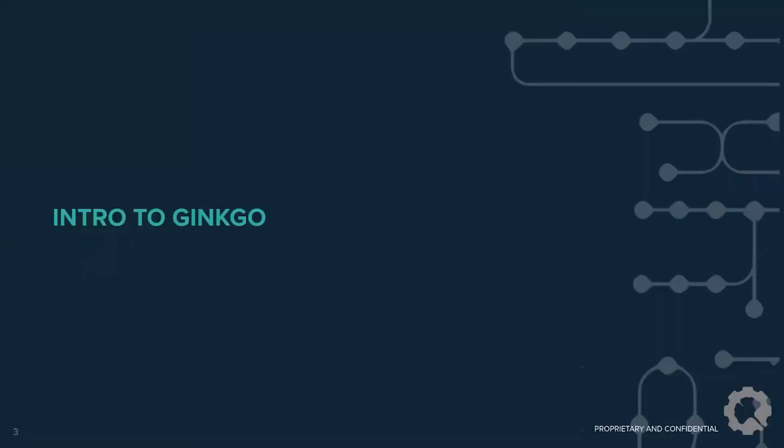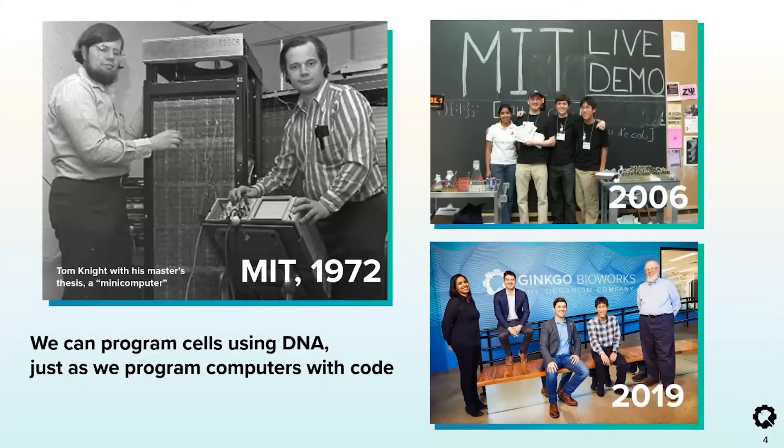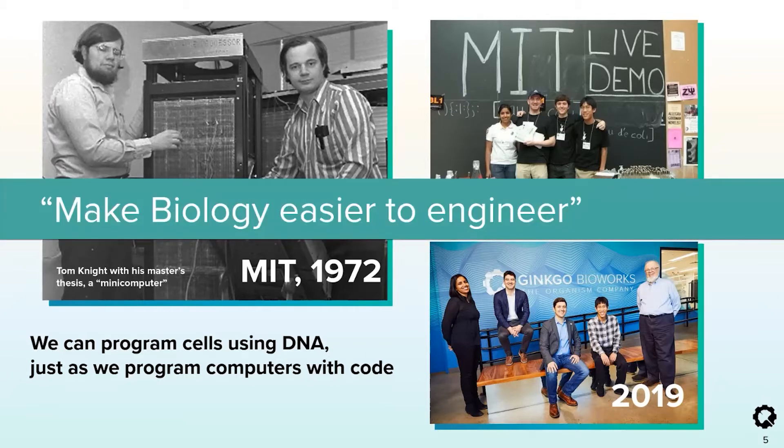Ginkgo was founded in 2009 by Tom Knight and four graduate students: Rich Machete, Barry Kenton, Jason Kelly, and Austin Shea. Tom, a biologist who made his first career in electrical engineering, came to the realization that biology is incredibly powerful and, like a computer, runs on code — but instead of bits, the code is in the form of DNA. Tom and our other founders realized that biology is also really complicated and bioengineering isn't a predictive science. They recognized an unmet need and devised the mission for the company: to make biology easier to engineer. This is a mission we deeply believe in, and everything we do at Ginkgo is in service of that mission.